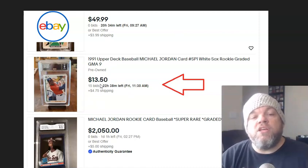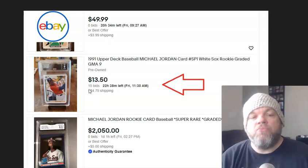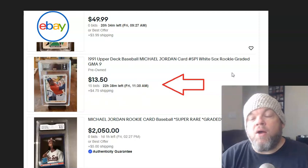Right now it's shown at $13.50. There's 15 bids, so there's competitors here, and it ends in about 22 hours.